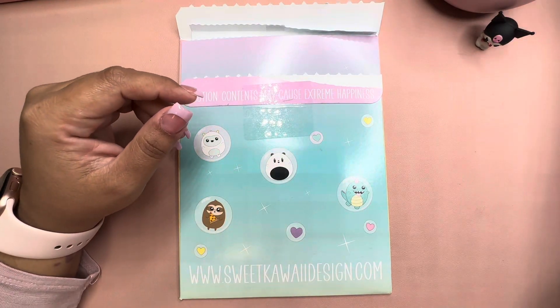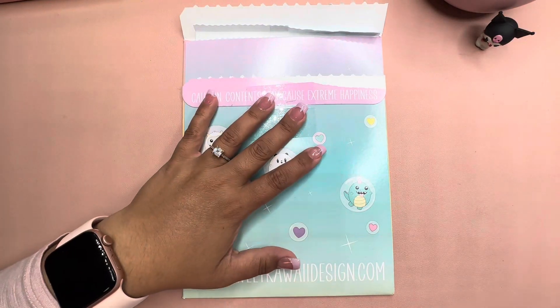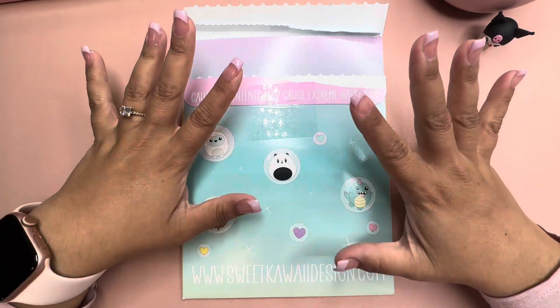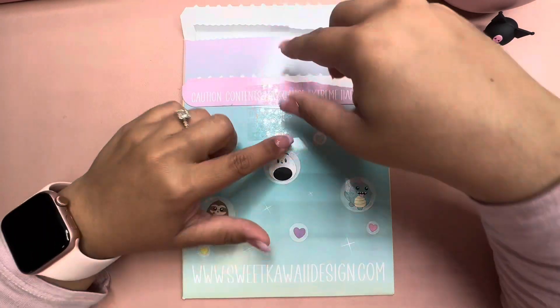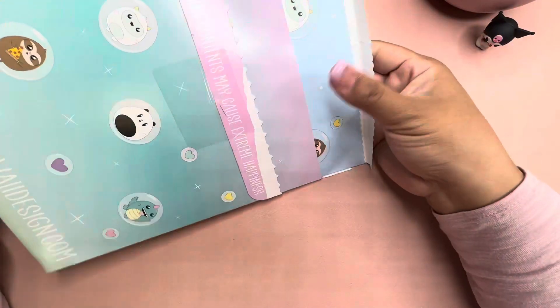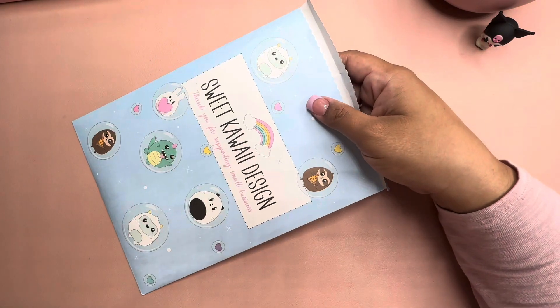Hi everyone, welcome or welcome back to Planning with Mel! Today I'm going to do a little haul — a small haul. I just received this package from Sweet Kawaii Designs and I thought I should just open it with you guys.